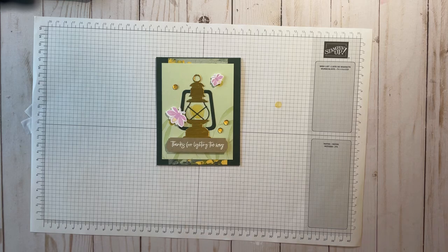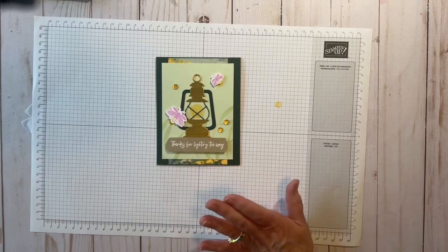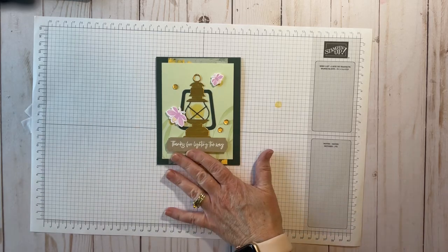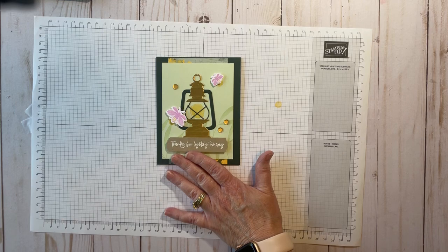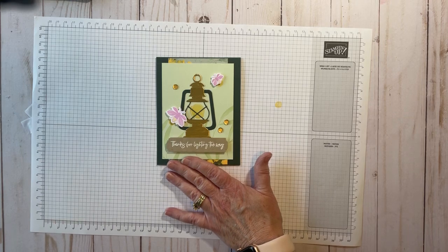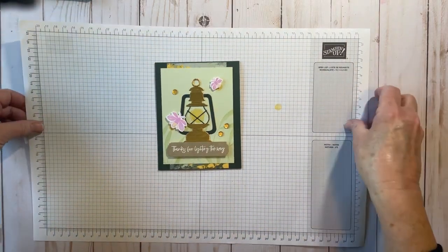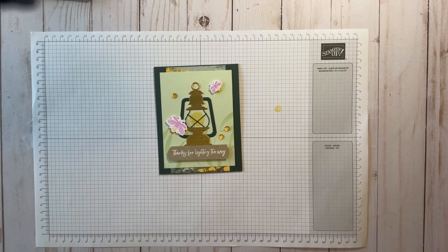Hello everybody, thank you for joining live today. I meant to go live yesterday at three o'clock — that's my normal time — but life, what can you say. For those of you who are new, my name is Colleen Light and I'm an independent Stampin' Up demonstrator. I come to you from Kalama, Washington, a small town in southwest Washington. I tried to pre-record and that was a disaster, so let's just give this a whirl and go live anyway.